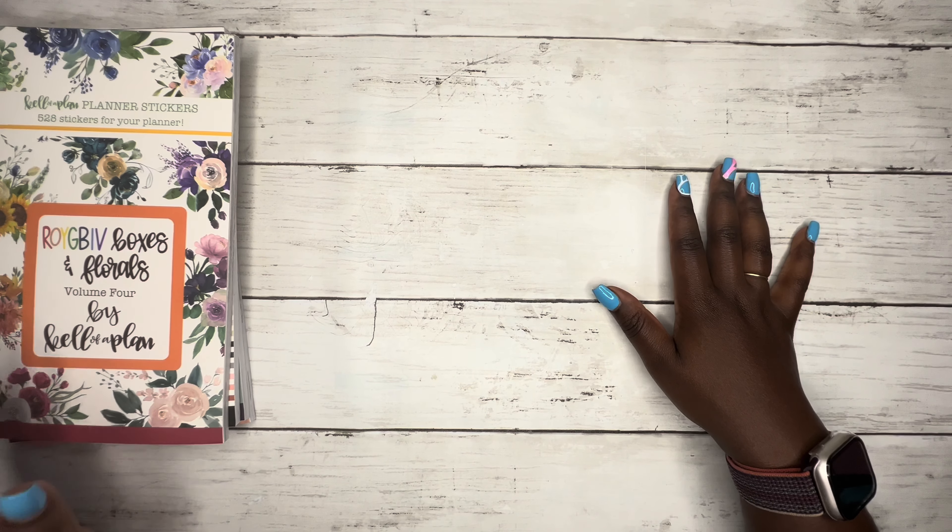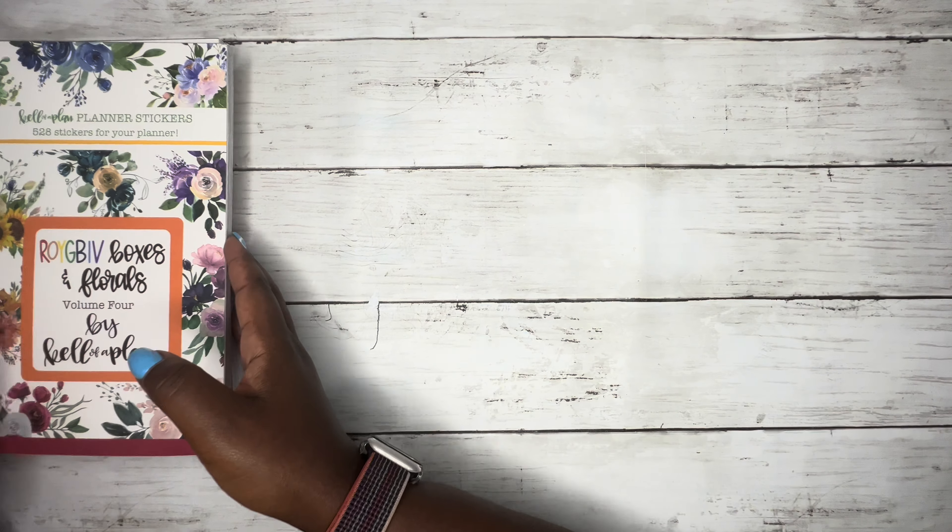Sorry for the hiccups, they've been going all day. So the new sticker books I got: first is Roy G Biv Boxes and Florals Volume 4. The Roy G Biv is basically like a rainbow sticker book. I'll give you a quick flip-through since this one has been out for over a month now.